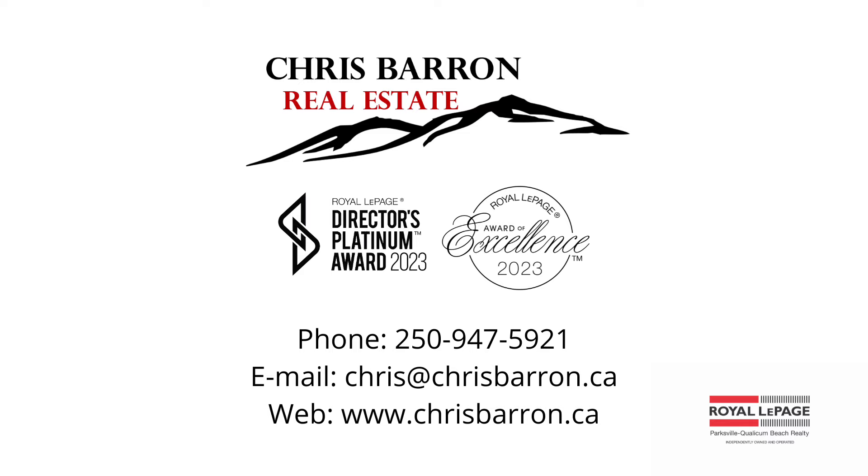And if you're looking to buy or sell in mid-Vancouver Island, feel free to reach out. Visit my website chrisbarron.ca or phone me directly at 250-947-5921.